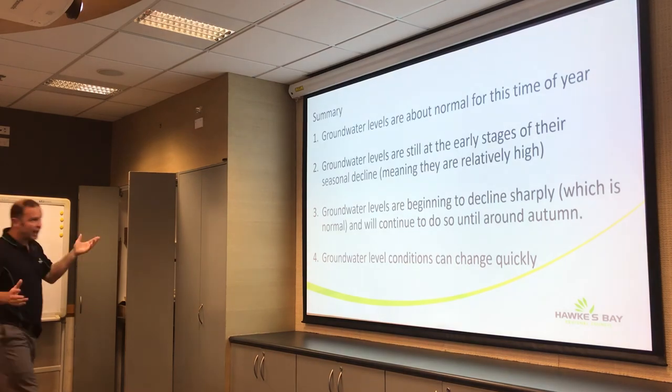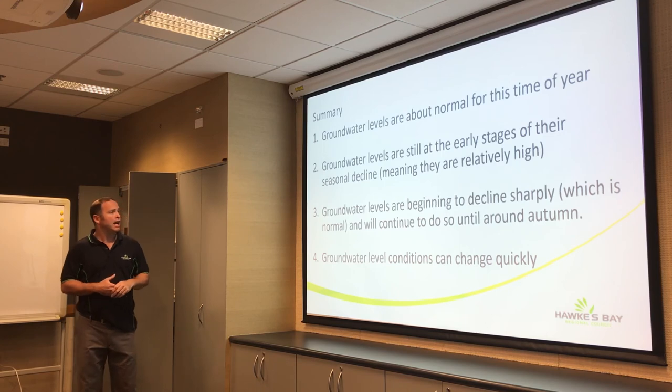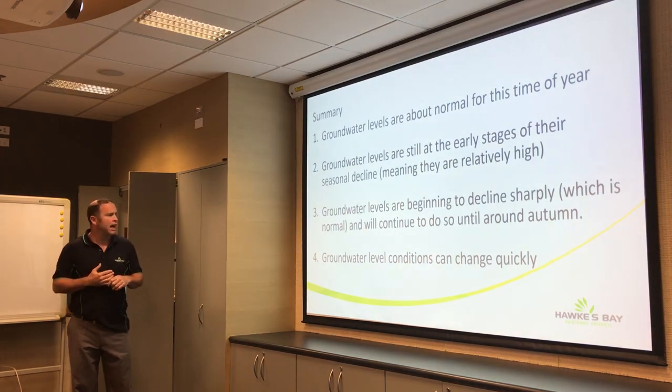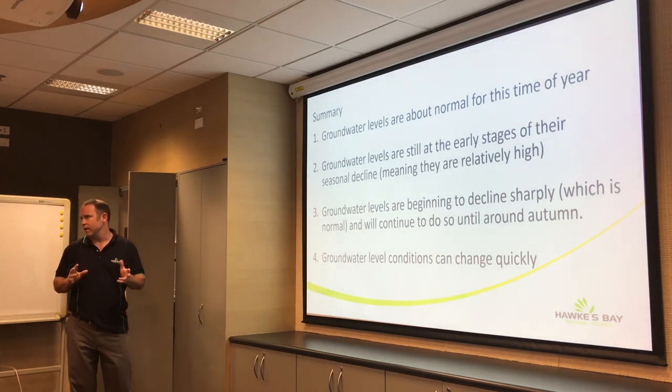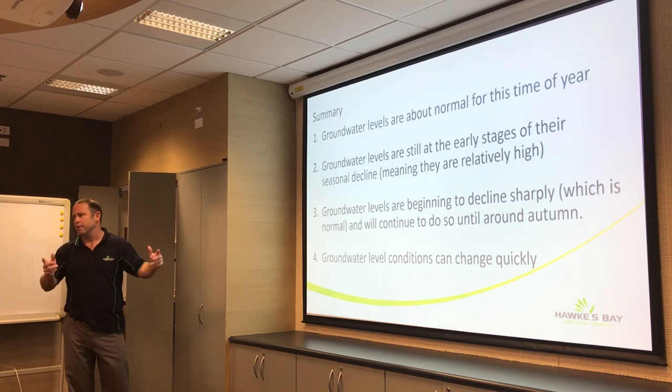In summary: groundwater levels are about normal right now — no dramas yet. They're just at the start of the seasonal decline, so we expect them to be relatively high for the time of year. It won't be until March or April that we typically get the lowest levels of the year. As people start pumping and rainfall decreases, we'll start to see them decline. Importantly, groundwater conditions can change really quickly — next month they can easily go below normal and hit record lows, depending on climatic conditions — but at the moment they're not too bad.